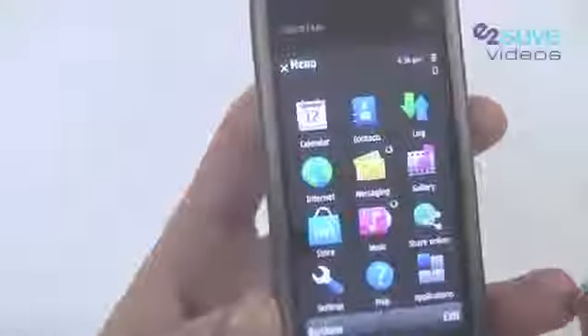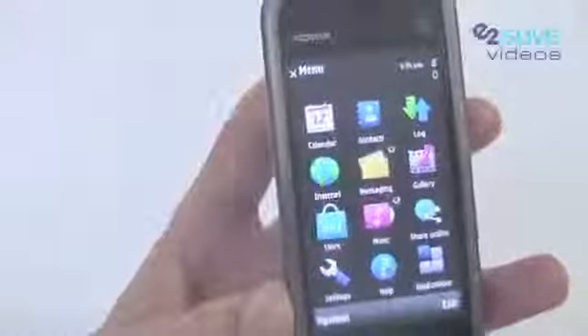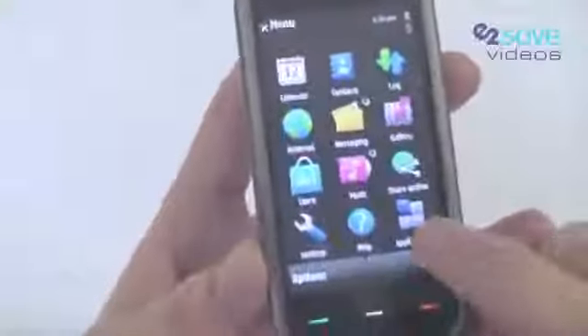There's plenty of multimedia options. You've got an MP3 player, there's a photo gallery, there's also FM radio, and other applications and games available on the device. It's a really multimedia-heavy device.